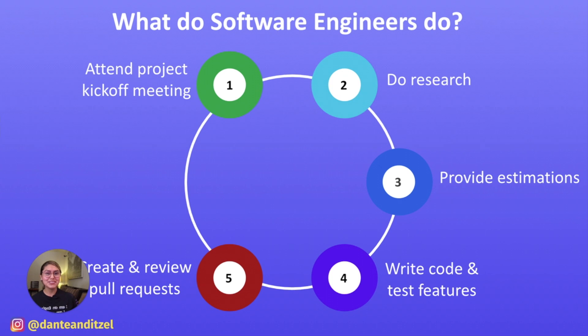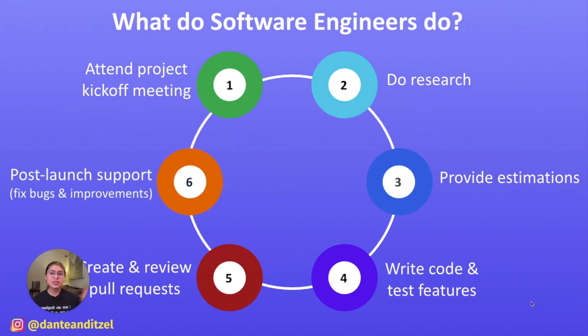The next phase of the software development lifecycle is post-launch support. Once your feature is available for external users, your team will be responsible for maintaining that feature and fixing any bugs that users report. The product team may also want to add enhancements to improve the experience for users. As you can see, building software products is an iterative process. Once you launch a feature, it doesn't stop there — your team will be involved in improving the feature until the product team and users are satisfied, and the cycle will restart as the engineering and product teams think of new features and improvements.